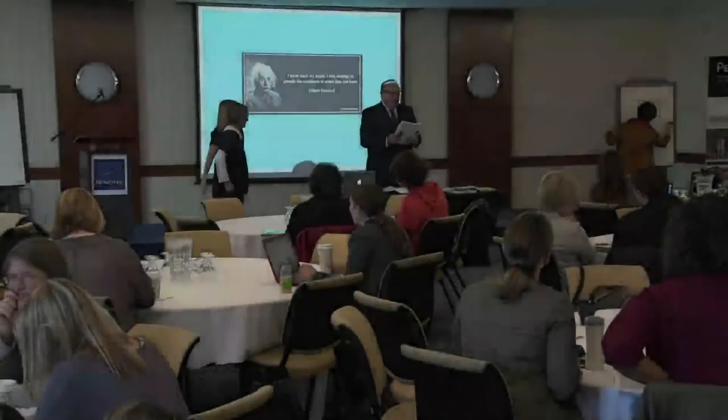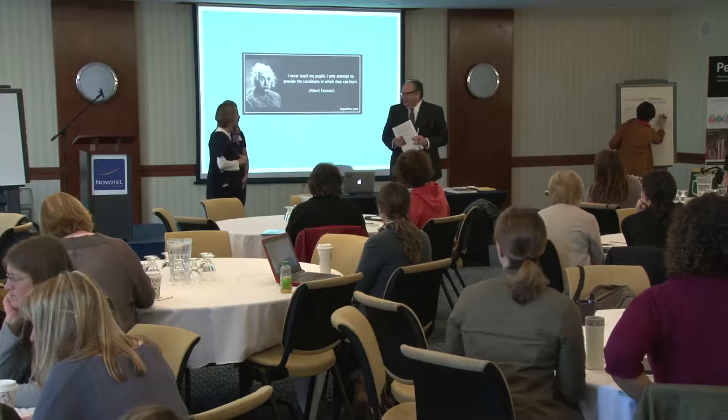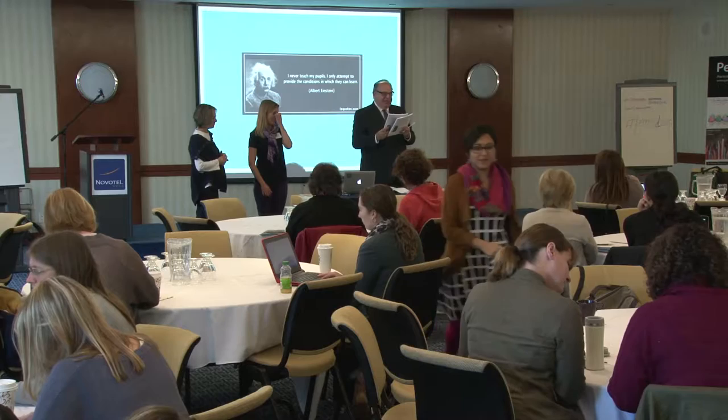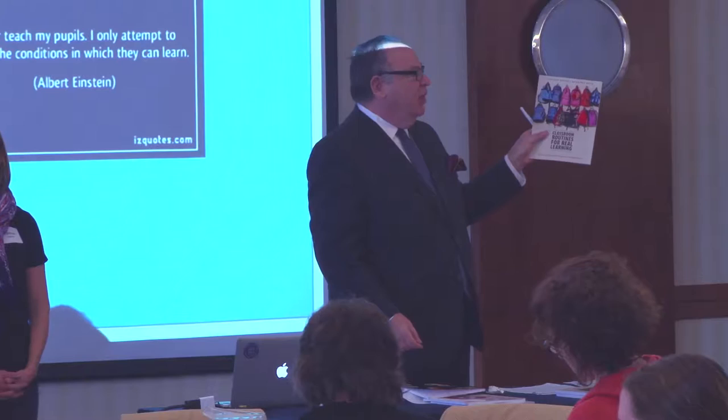Number two. We have Jennifer Harper and Catherine O'Brien. They wrote a book called Student Driven Learning with a great subtitle about small, medium, and big steps to engage and empower students. Their newest publication is Classroom Routines for Real Learning.